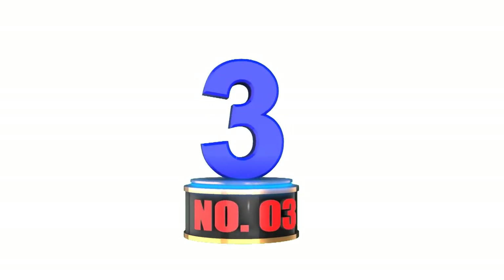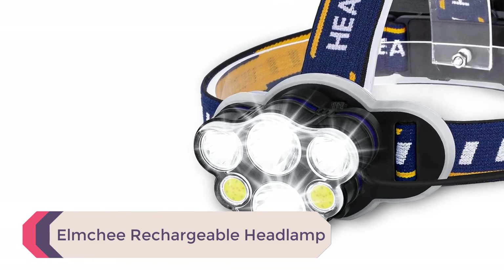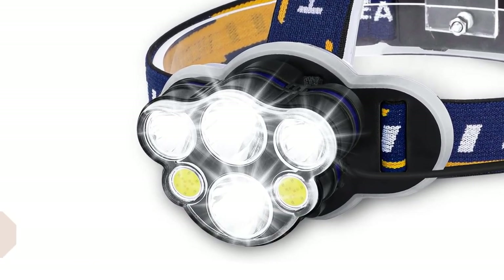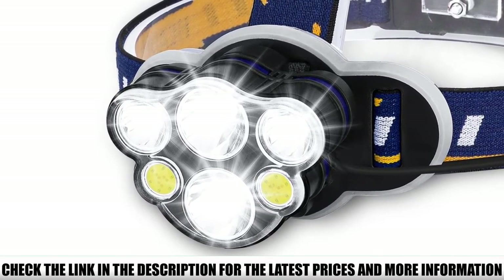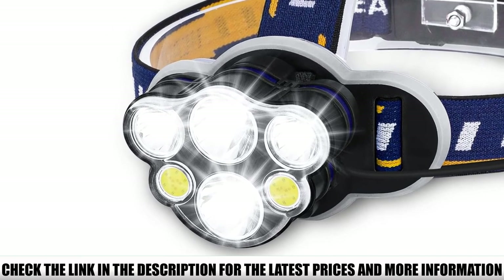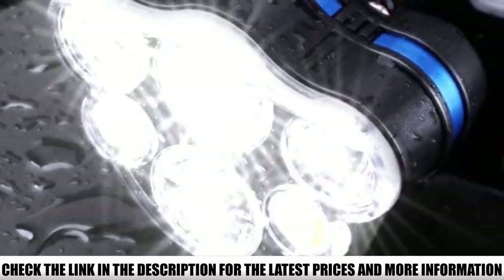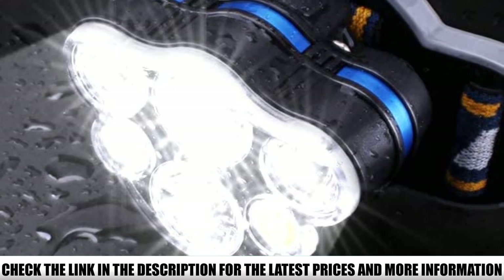Number 3: Elmchi Rechargeable Headlamp. With the Elmchi rechargeable headlamp, you'll have access to reliable hands-free light so that you can see what you're doing while camping and still have total use of both hands. Just position the adjustable strap onto your head, flip the switch on, and the headlamp will cast plenty of light so you can easily stake a tent, cut firewood, start a fire, and roast marshmallows.